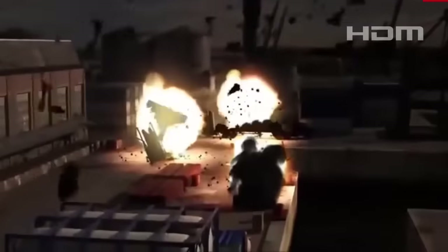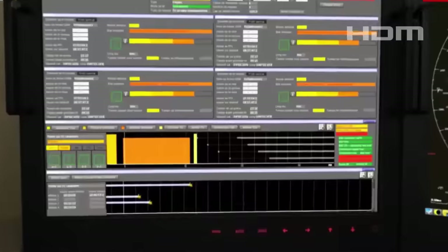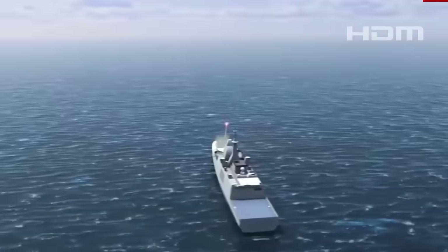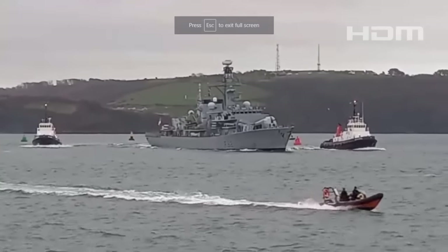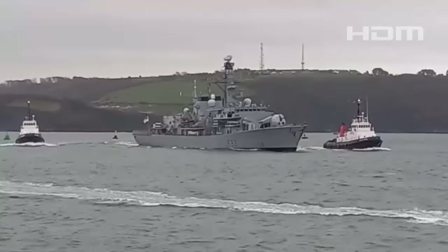The Royal Navy is also looking to retire all of its Type 23 frigates by 2035, replacing them with a mix of new Type 26 and Type 31 types. However, as the Royal Navy's anti-ship missile plans continue to evolve, it now has at least one warship — the Type 23 HMS Somerset — armed with NSM.